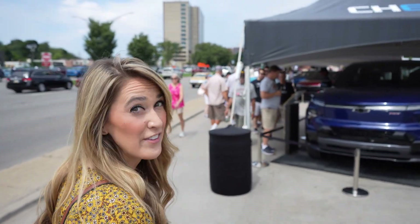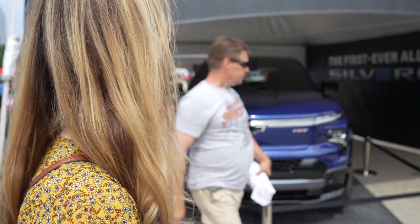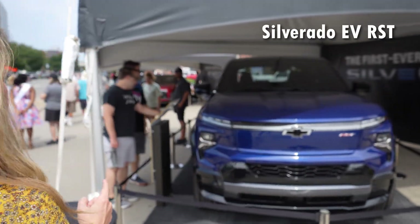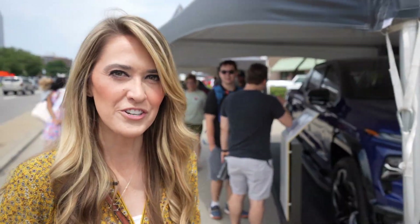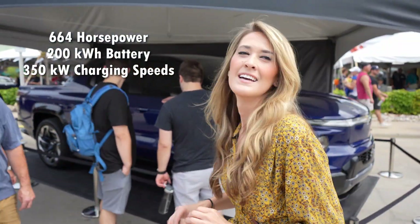First up we have the Chevy display, and they have a ton of their EVs here. We have the Silverado EV RST. This has available 664 horsepower, a 200 kilowatt-hour battery, and up to 350 kilowatt charging.